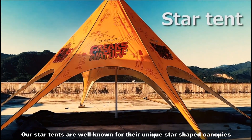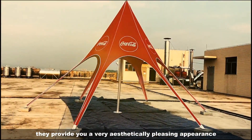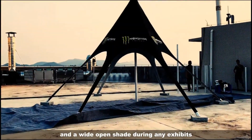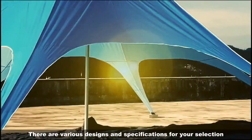Our star tents are well known for their unique star-shaped canopies. They provide a very aesthetically pleasing appearance and a wide open space during any exhibit. There are various designs and specifications for your selection.